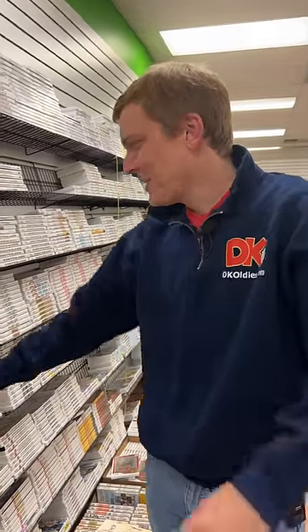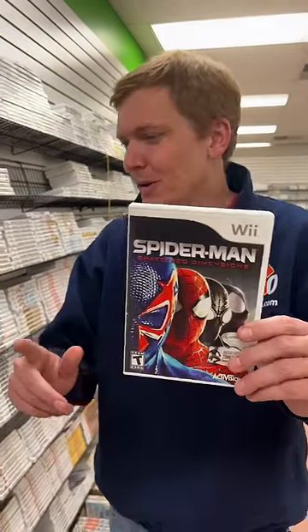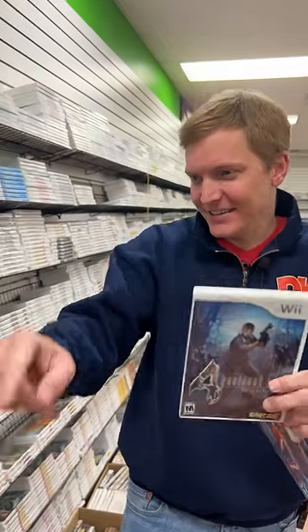And here we are at the giant wall of Wii games. There's so many good games out there for the Wii, like the Spider-Man game or Resident Evil 4, but let's grab the one that you got. I see it right down here. It's Skylander Spyro's Adventure.